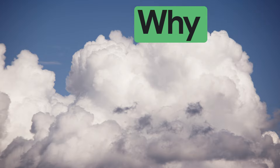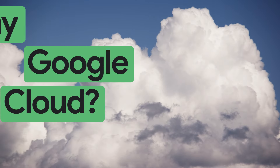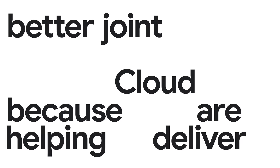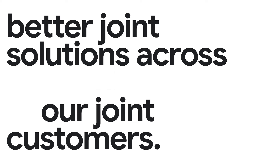What we've built with Google Cloud technology has really helped drive the transformation of the company — from being a very hardware-history-rich company to now moving into more software, services, and solutions by leveraging real-time data. We chose Google Cloud because they are helping us deliver better joint solutions across all of our verticals to our joint customers.